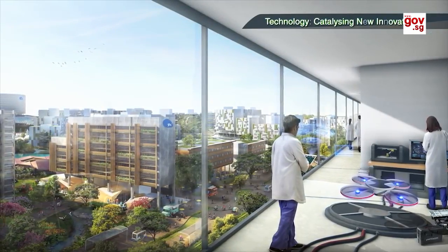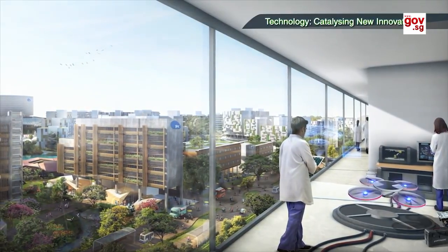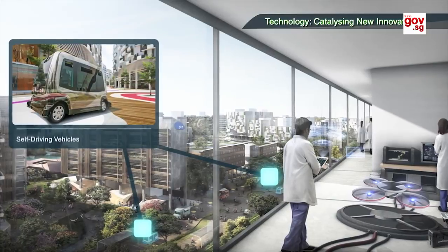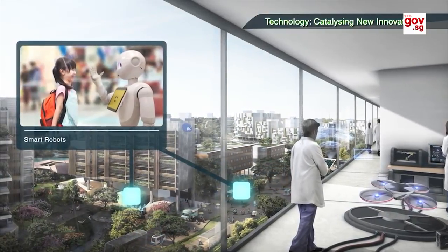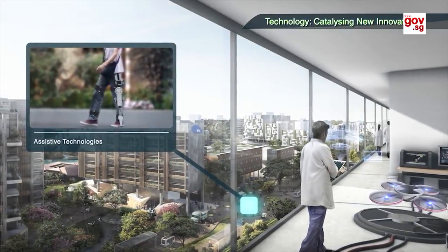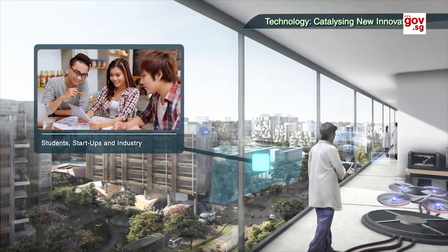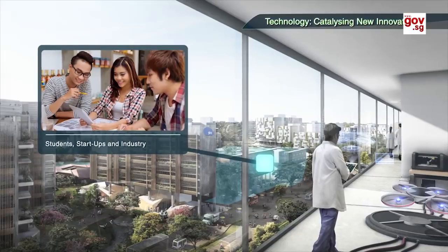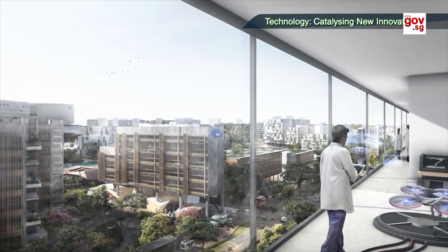JID will also be Singapore's largest living lab. The district will enable the testing and development of future technologies, such as self-driving vehicles, smart robots, assistive technologies, and other smart solutions. By bringing students, startups and industry together, JID will facilitate innovation and enable ideas to be translated into new products and services.